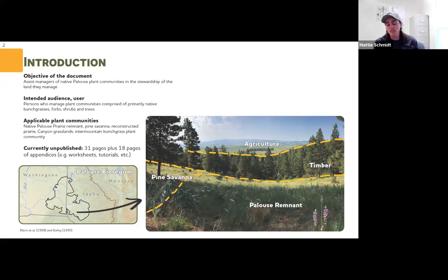The intended user would be managers of native plant communities — not necessarily only Palouse prairie remnants, but also pine savannas, reconstructed prairies where ag fields were reseeded back into native plants, and canyon grasslands like the Snake River Canyon. Basically it applies to bunch grass-dominated systems. That's a picture of the landscape mosaic that is the Palouse prairie.